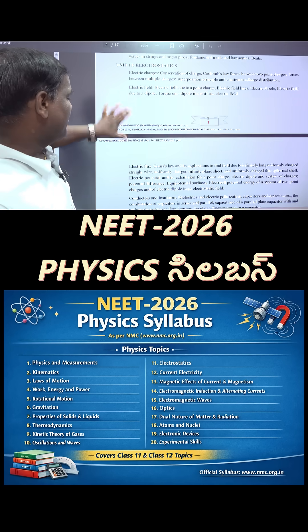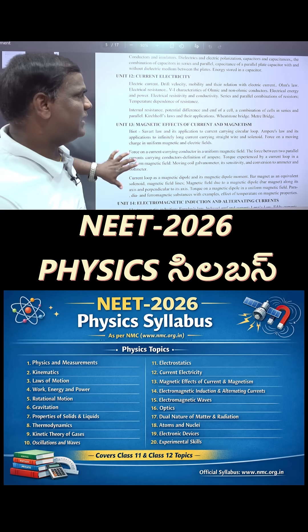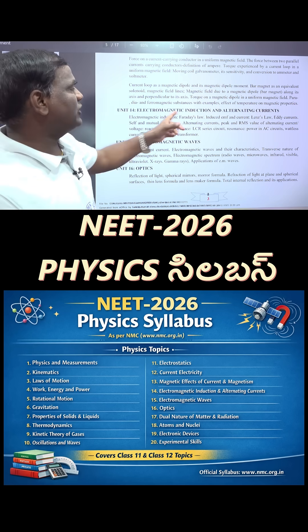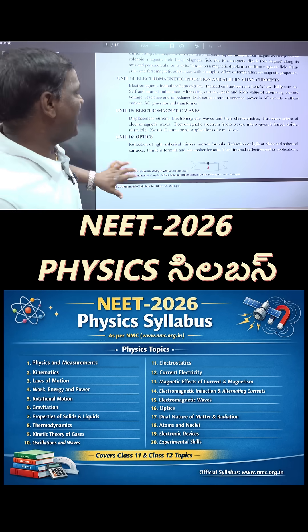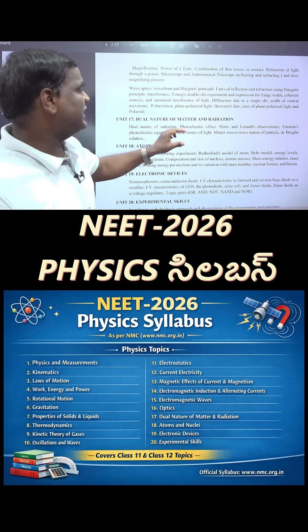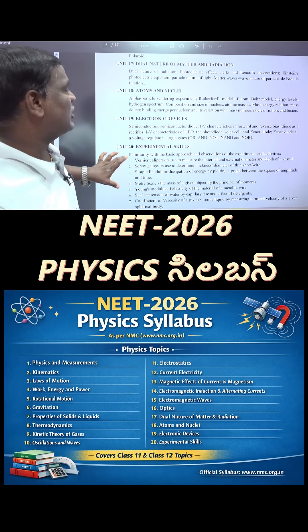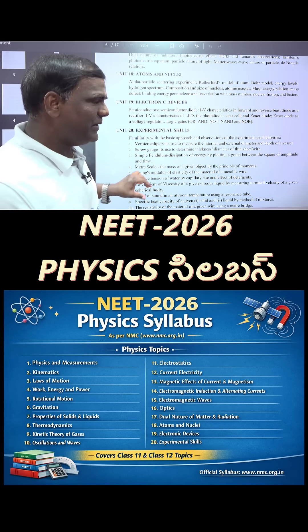Continuing the physics syllabus: Electrostatics, Current Electricity, Magnetic Effects of Current and Magnetism, Electromagnetic Induction and Alternating Currents, Electromagnetic Waves, Optics, Dual Nature of Matter and Radiation, Atoms and Nuclei, Electronic Devices, and Experimental Skills.